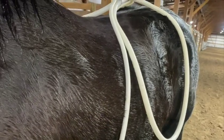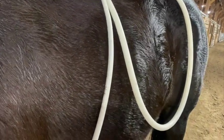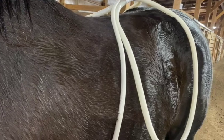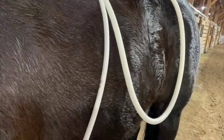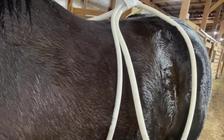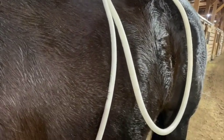We're doing Magna Wave PEMF on Clem — she was showing signs of colic earlier. We're going to do it over her flank and belly area to see if we can get the muscles to relax a little bit more. She's had her 10 cc's of banamine, and we'll keep an eye on her.